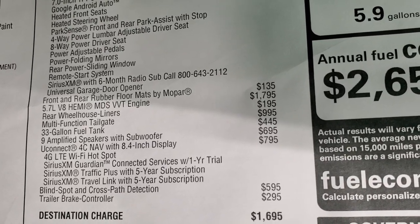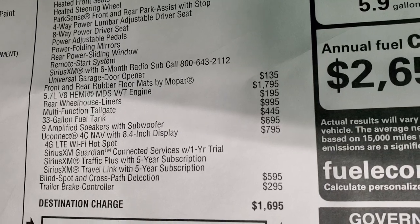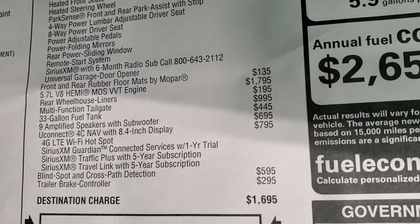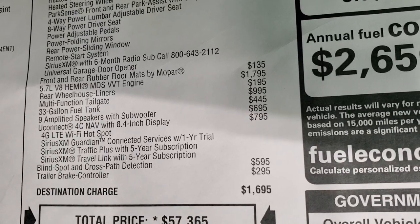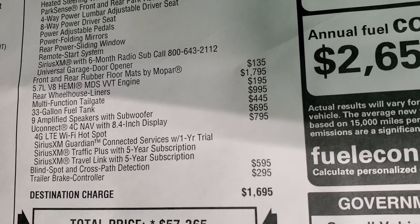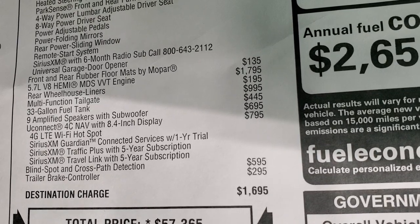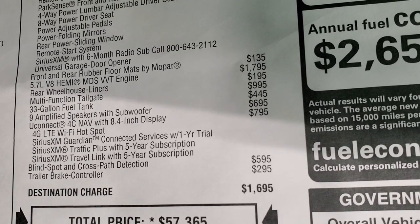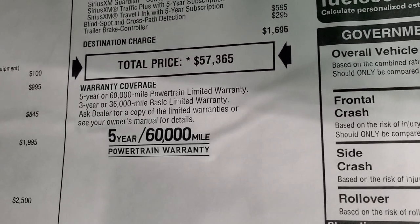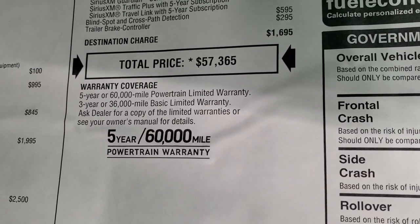You get the all-weather front and rear rubber floor mats, which are $135. The 5.7 Hemi is $1,795. Rear wheelhouse liners are $195. The multi-function tailgate is $995. The 33-gallon fuel tank is $445. Amplified speakers with subwoofer are $695. Connect 4C with nav is $795 — you get navigation, 4G LTE Wi-Fi hotspot, SiriusXM Guardian for a year, and SiriusXM Traffic and Travel Link for five years. Blind spot and cross-path detection is $595, and the trailer brake controller is $295. Total MSRP is $57,365. Click the link in the upper right to get your Summit price with all rebates and incentives.